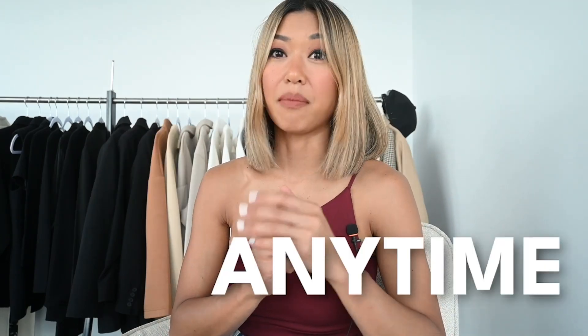A themed capsule wardrobe can include a lot of your basic capsule wardrobe — and often does. These tank tops go with me anywhere, anytime, because they're part of my essentials, but they also build into certain themes of my life.